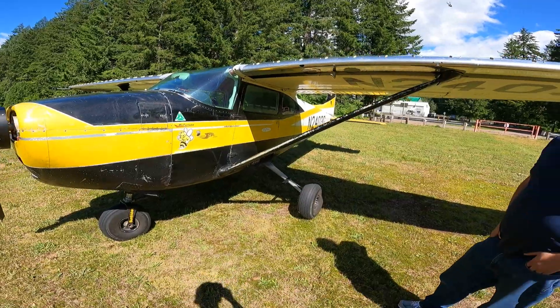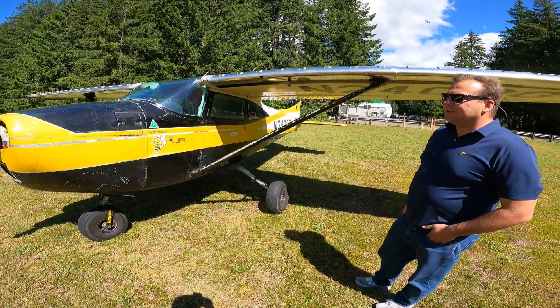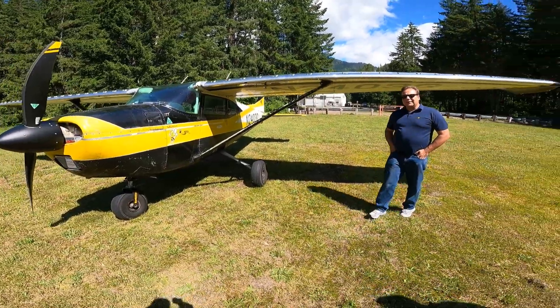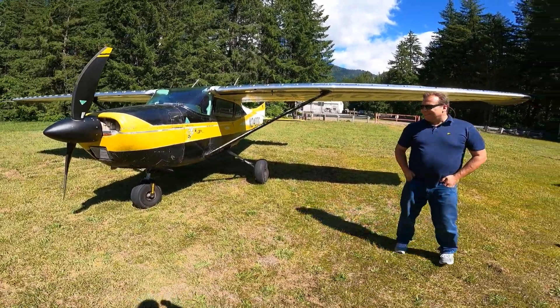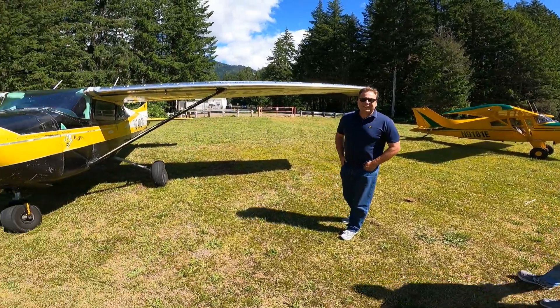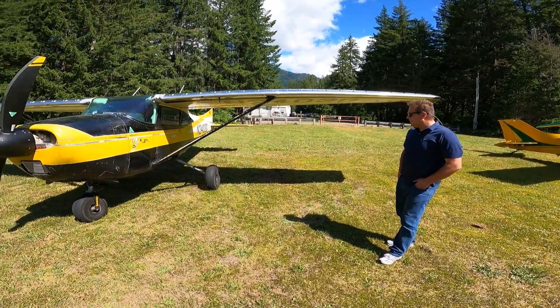I love the airplane — I've got seven airplanes, and this is my favorite to fly. So we're going to do some gravel bars next? Let's do it. Now the water is very high, but if not today, another time.